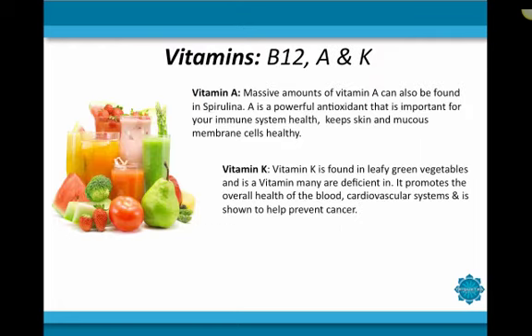Next, we're going to discuss some of the vitamins found in spirulina. The most prevalent vitamins found in spirulina are vitamin B12, vitamin A, and vitamin K. Massive amounts of vitamin A can be found in spirulina due to its high content of beta-carotene. Vitamin A is a powerful antioxidant important for your immune system and keeps skin and mucous membrane cells healthy. It also fights cancer by inhibiting the production of DNA in cancerous cells, slows tumor growth, and keeps leukemia cells from dividing. Vitamin K is found in leafy green vegetables and is a vitamin many of us are deficient in. It promotes the overall health of our blood and cardiovascular systems, is shown to prevent cancer, aids in the prevention of osteoporosis, and recent research has revealed it has nourishing effects on the brain.